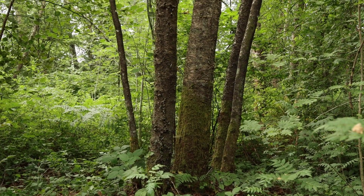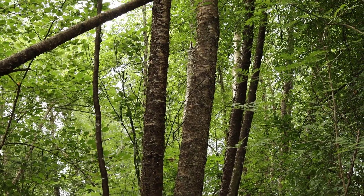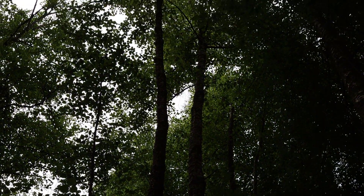Paper birch commonly grows in clumps just like this one, so you'll often see multiple stems coming out from the same point. Paper birch is also a small to medium-sized tree, only growing to about 30 meters in height.